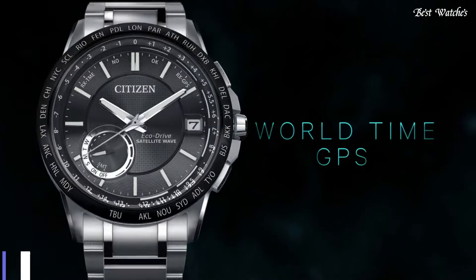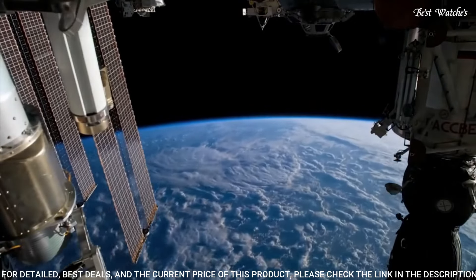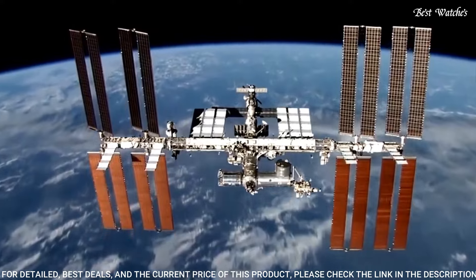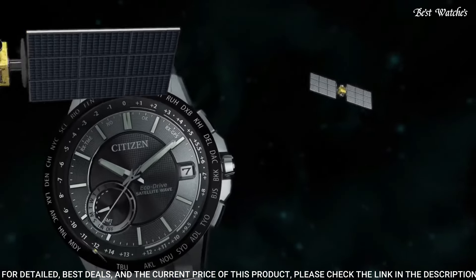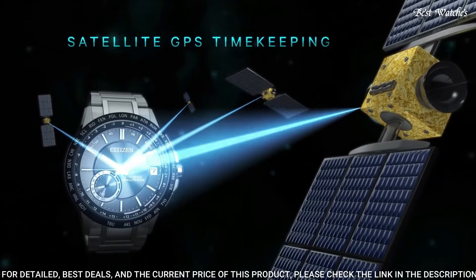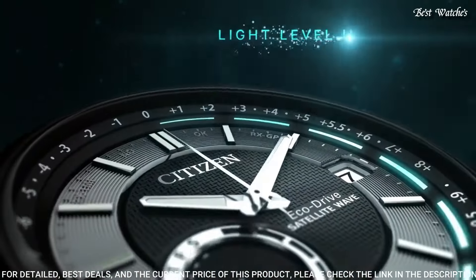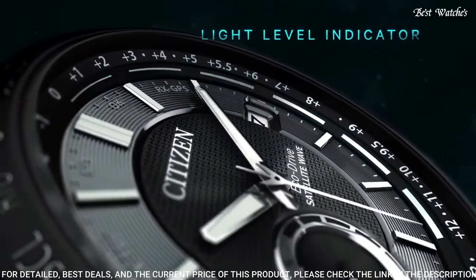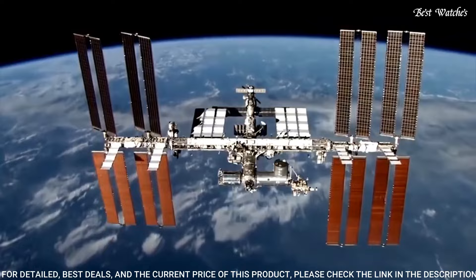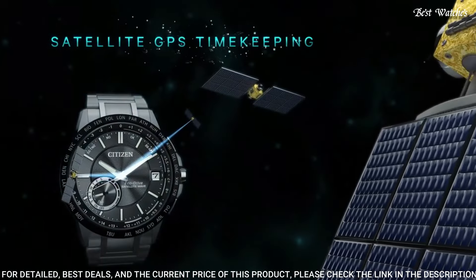Number 17: Citizen CC3005-85E EcoDrive Men's Watch. Stainless steel case with a stainless steel bracelet, fixed black ion-plated bezel showing world time cities, black dial with luminous silver tone hands and index hour markers. Dial type analog, Caliber EcoDrive F150, scratch resistant sapphire crystal, case size 44mm, case thickness 12.7mm, band width 23mm, water resistant at 100m. Functions: perpetual calendar, atomic timekeeping, satellite GPS, world time, date, day, second time zone, hour, minute, second, power reserve indicator.